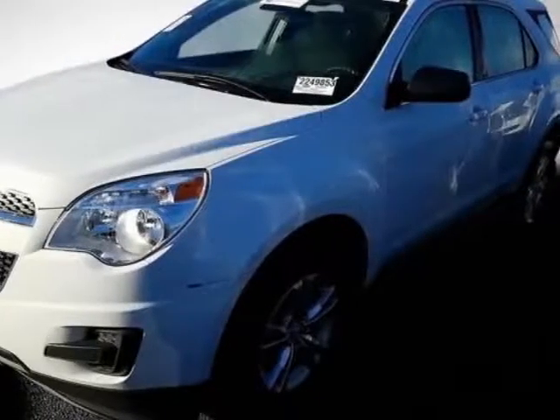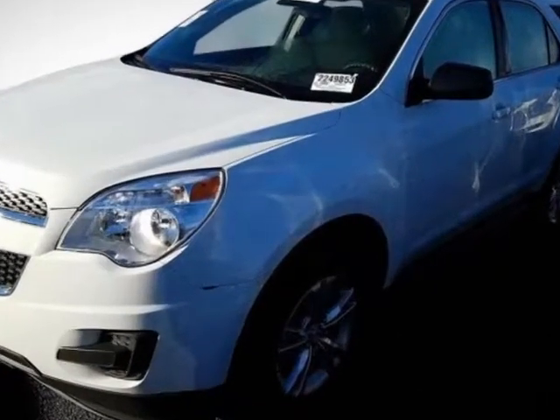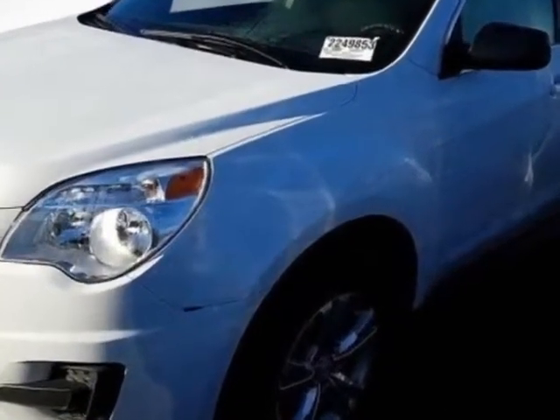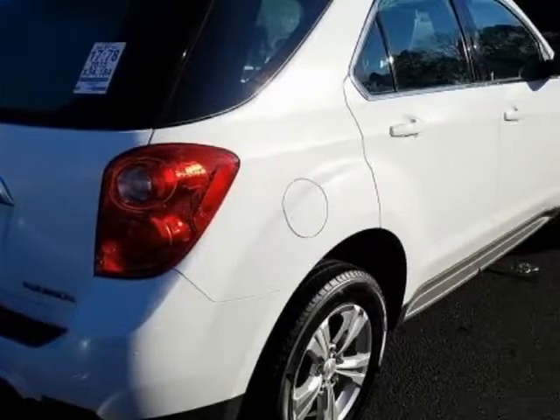Take a look at the certified pre-owned 2015 Chevrolet Equinox. Carfax has certified this Equinox as having one owner. This Equinox has just under 34,500 miles.